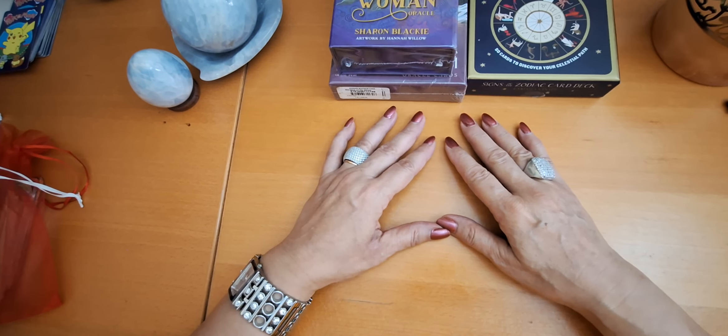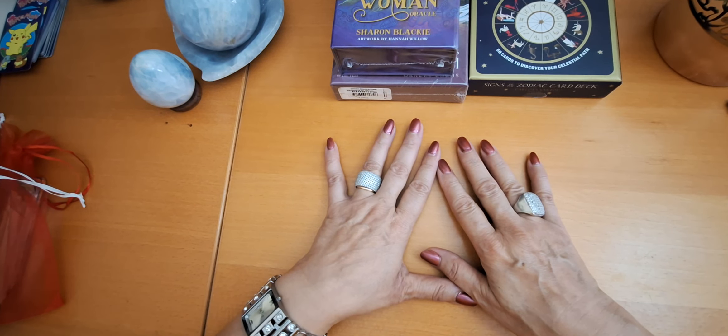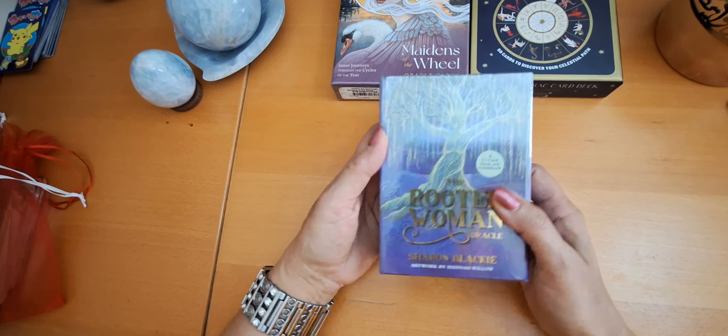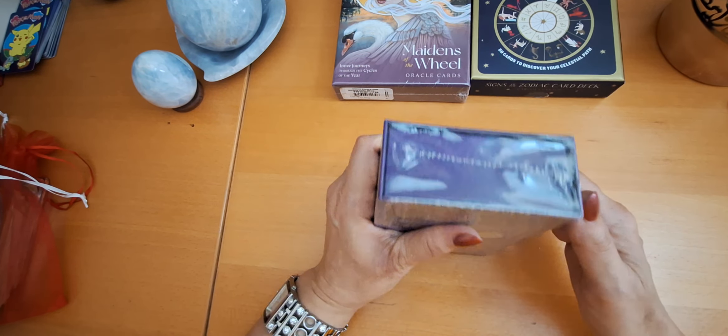Hello, tarot lovers. This is Mervet from the Egyptian Mystic. Welcome back to my channel. Today I want to unbox these three gorgeous decks with you. I got these three oracles yesterday and I was so eager to unbox them, but I decided to wait till we do this together.